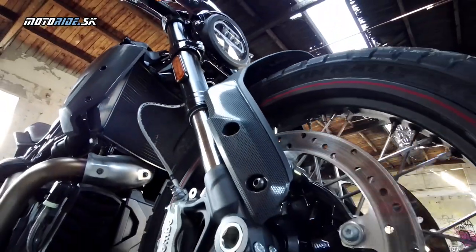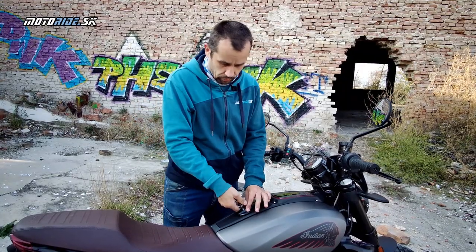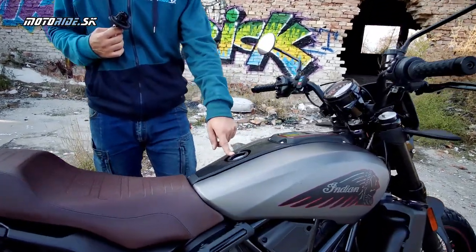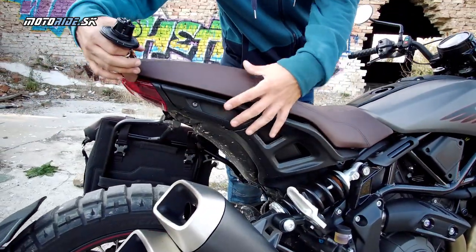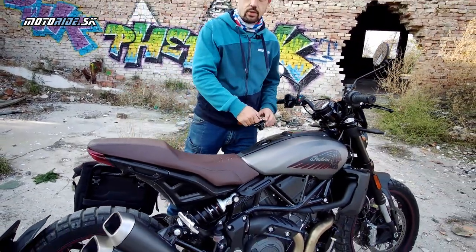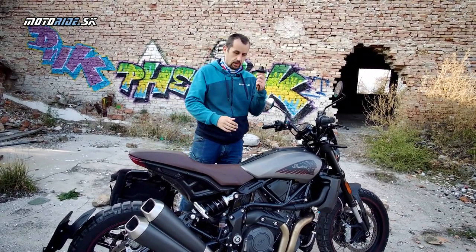Ten motor je jedna z vecí, ktoré na tejto motorke ma bavili výnimočne. Zaujímavosťou FTR je riešenie nádrže - nalievacie hrdlo sa nachádza kvázi na nádrži, ale celá nádrž je umiestnená v zadnej časti a hlavne pod sedadlom, čo je lepšie aj pre centralizáciu hmotnosti.